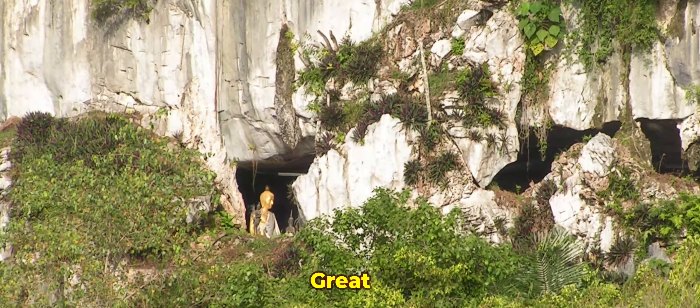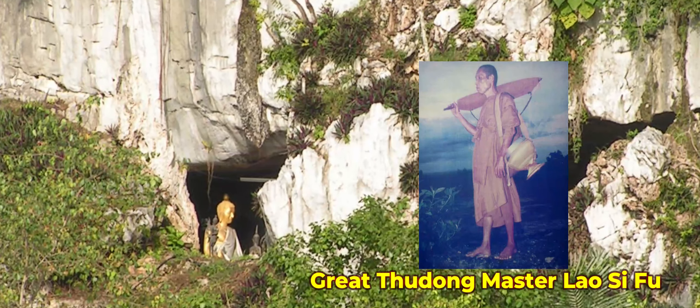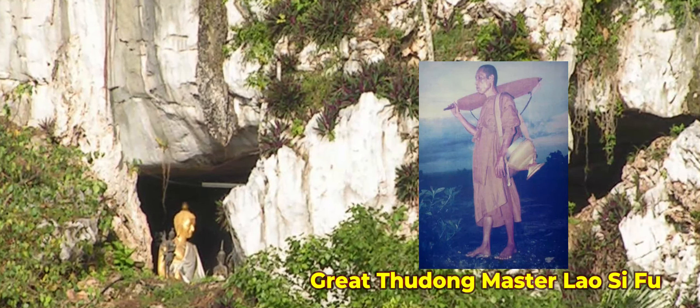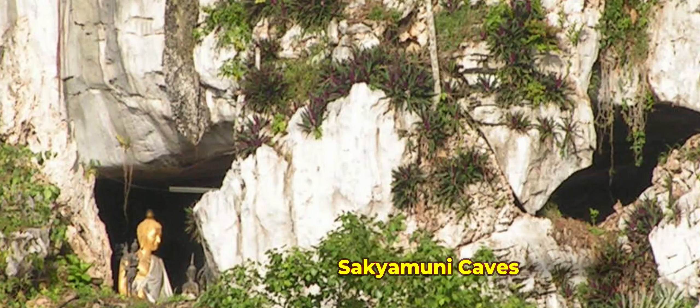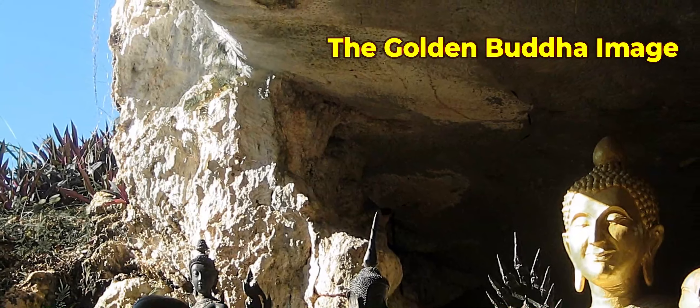In the early 1900s, our great Tudong master — which means the great ascetic practicing monk — fondly called Master Lao Sivan, founded Sakyamuni Caves Monastery in Kunonggantan and constructed the first golden Buddha image.